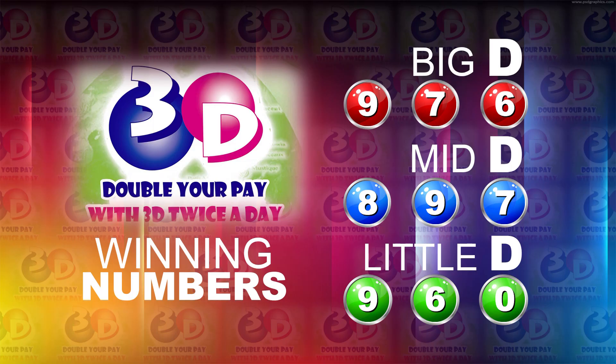I will now recap the winning numbers. The Big D winning number: 9, 7, 6. The Mid D winning number: 8, 9, 7. And the Little D winning number: 9, 6, 0.